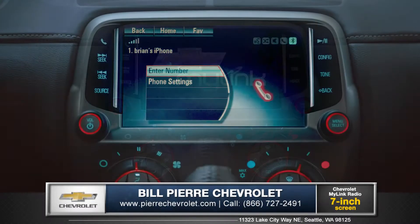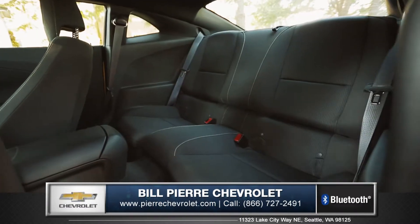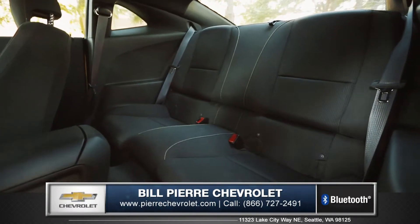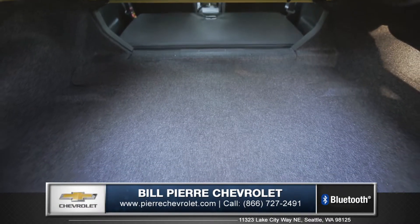Easily connect your smartphone with standard Bluetooth wireless technology. The back seat of the Camaro is surprisingly spacious, and you can fold the rear seats flat to open up plenty of versatile cargo space.